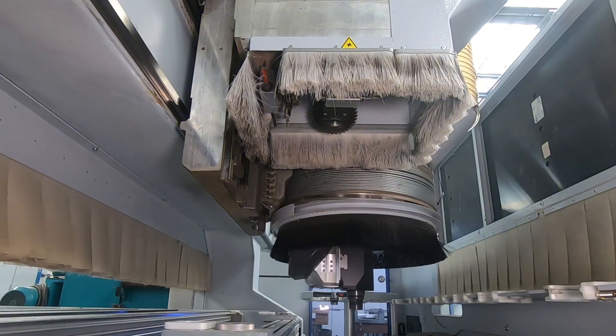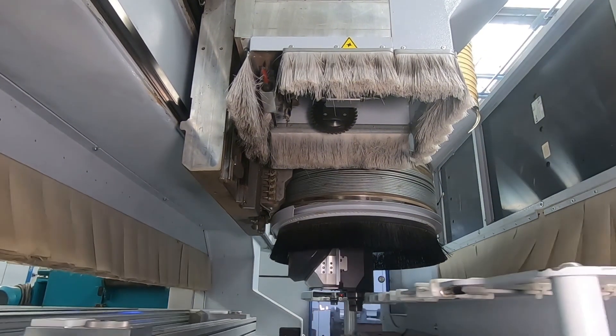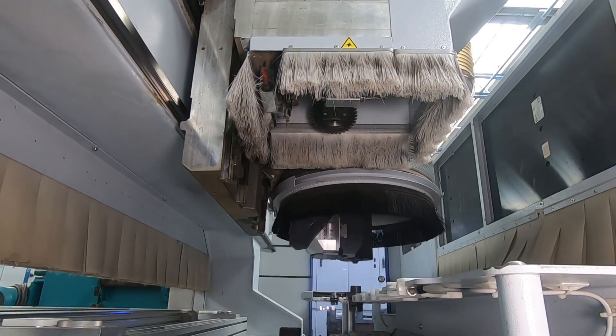The HOMIC BMG 110 is a CNC machine that stands out for its versatility and precision in the furniture and woodworking industry.